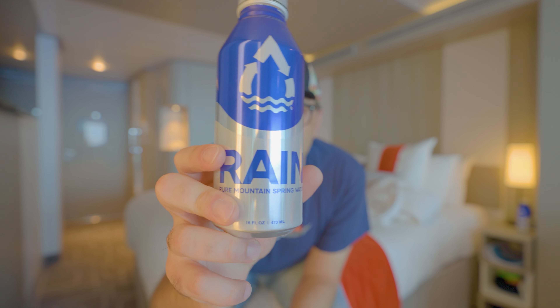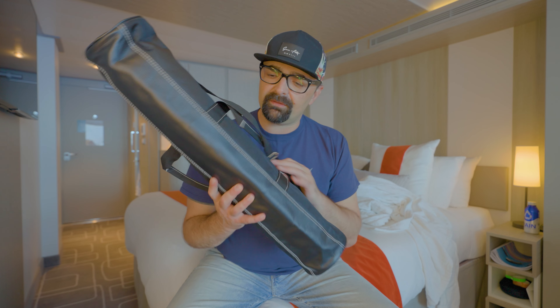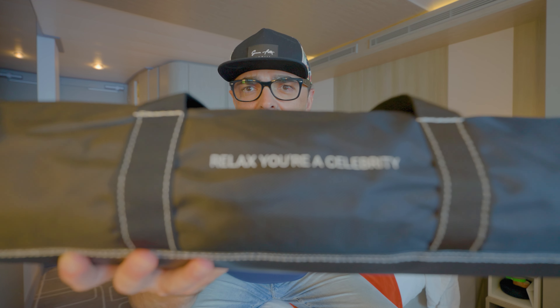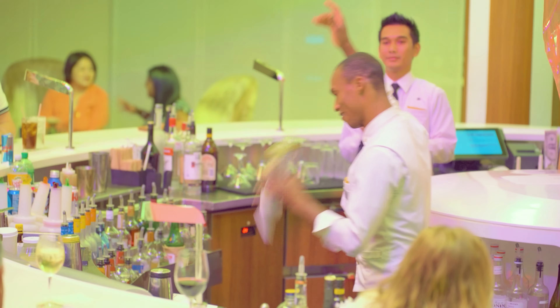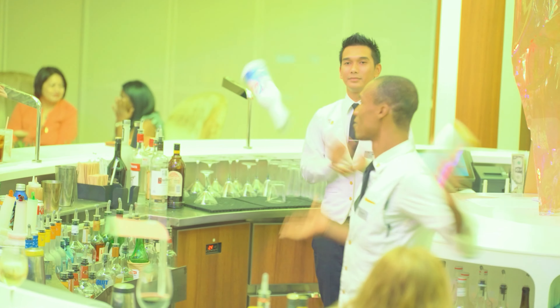You will also receive two bottles of water delivered to your room daily. This is a very simple perk, but highly appreciated — especially if you're used to fetching your own water from the bar and carrying it back to your room every day.